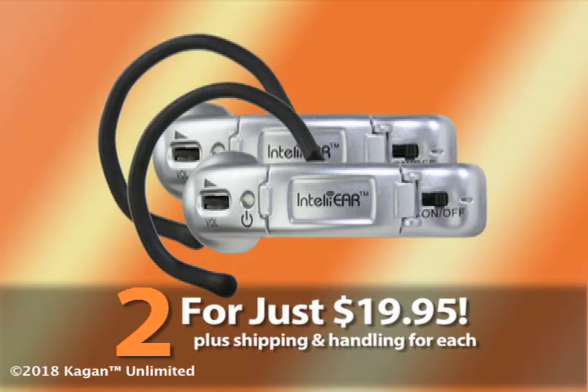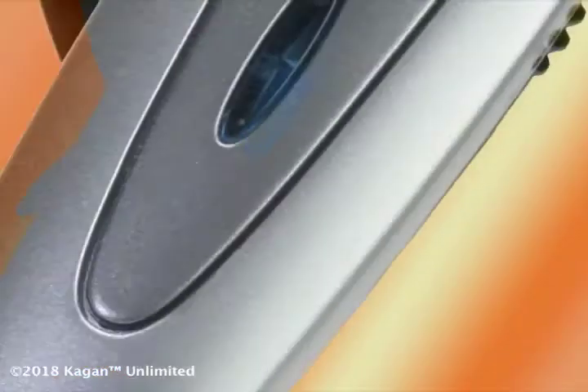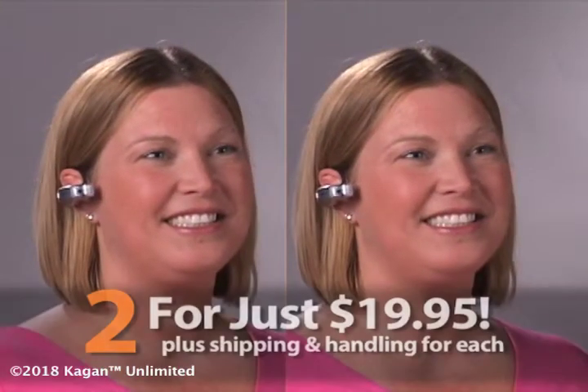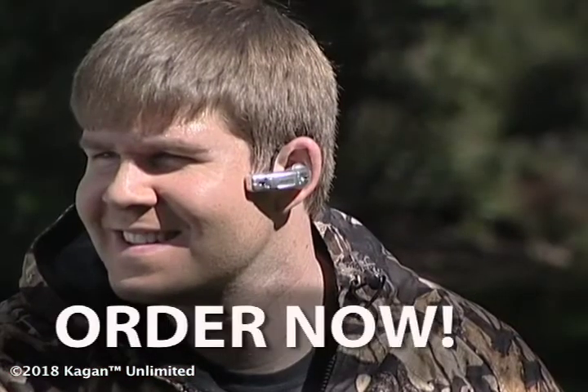But wait — order today and get a second IntelliEar absolutely free. Just pay separate shipping and handling. Be smart. Why pay for other sound amplifiers that can cost more when you can get two IntelliEars for only $19.95? Order now.